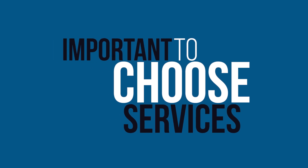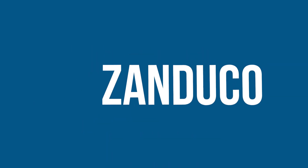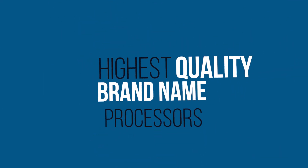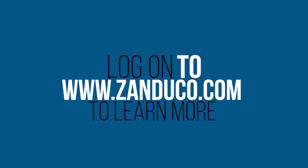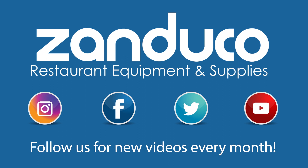It's important that you choose the services and products of a company known for its experience and the quality of its commercial food processors. Kitchens turn to our team at Zanduco.com because we understand the demands of your kitchen and business. We know the pressures kitchen crews face in having to deliver quality food products within a short timeframe. We can provide you with the highest quality brand name processors, and our team can also help you consolidate the cost of your purchase and reduce the time it takes to pinpoint the right product. It's a service that has helped teams across the country choose their ideal system. Log on to www.zanduco.com to learn more and don't forget to subscribe.